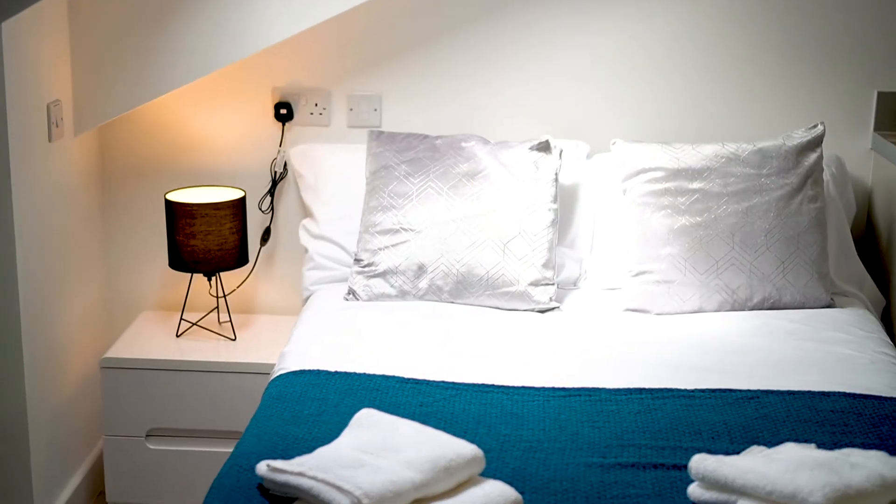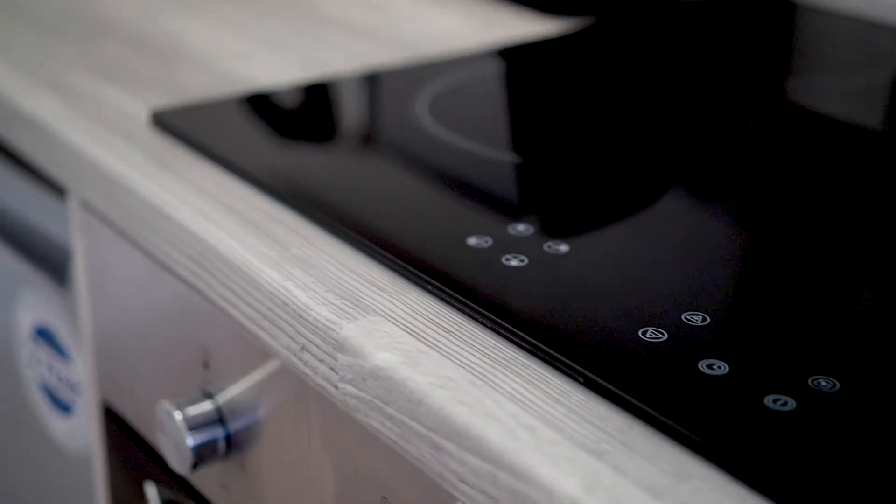Everything in this building has been finished to such a high standard — from the flooring to the kitchen work tops to the splash backs. And one thing I really like that you don't often see in student accommodation is the fact that you get a full size oven and things like a four burner hob.